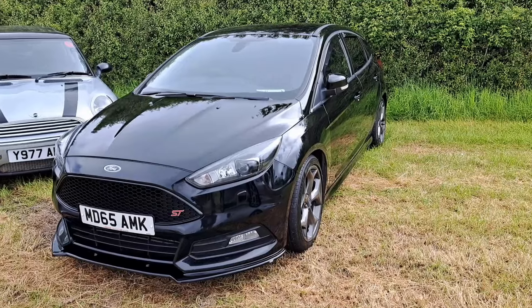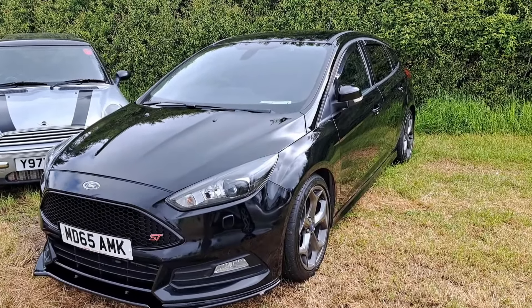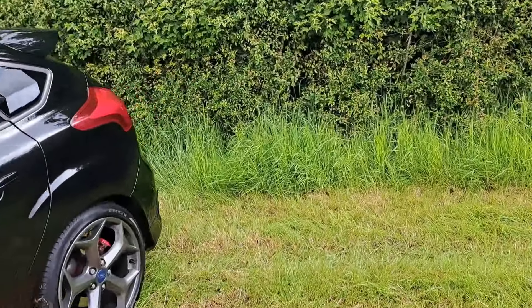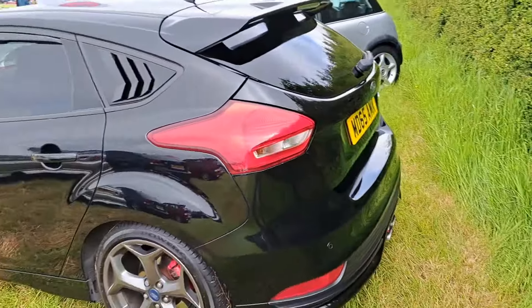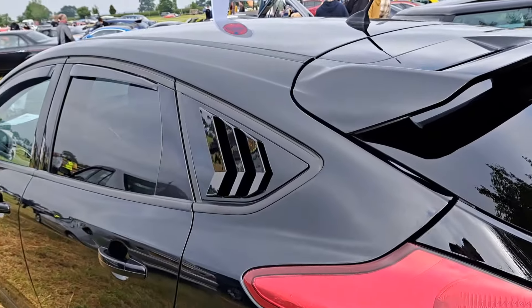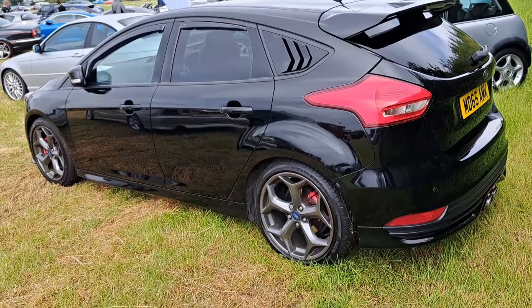A gentleman exhibiting on the Beards and Bangers stand says I can film this because it's a petrol, so I shall. It's a 2015 to 16 Mark III Focus ST. It looks reasonably standard apart from these side vent things on here, which are interesting. I bet that's very quick.